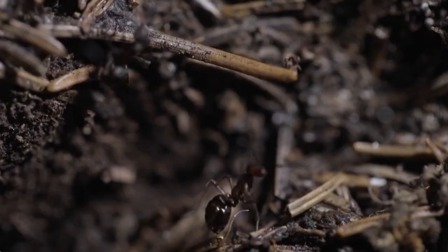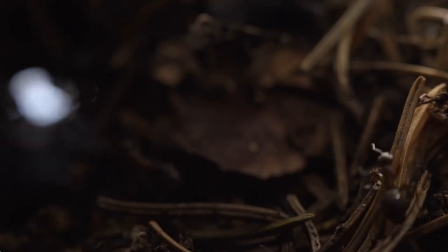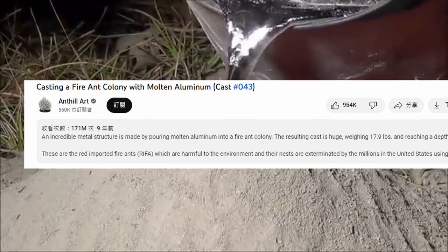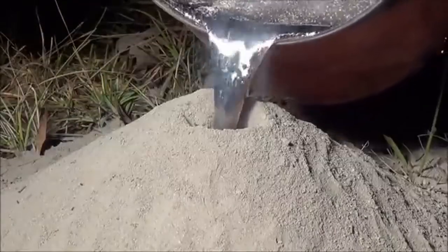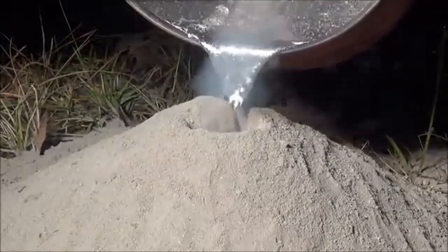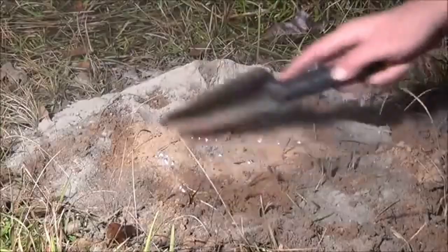Do you know what an anthill casting is? Even if you don't, there's a good chance you have seen videos like this. The process is quite straightforward. Essentially it's just using the anthill as a mold. You pour liquid metal down the entrance until it's completely full, then wait for the metal to cool down and dig up the whole thing.